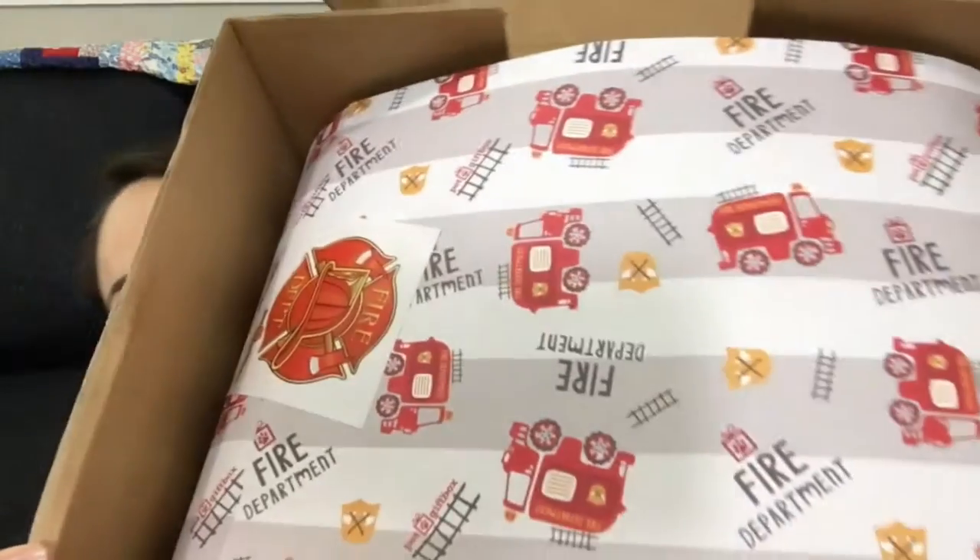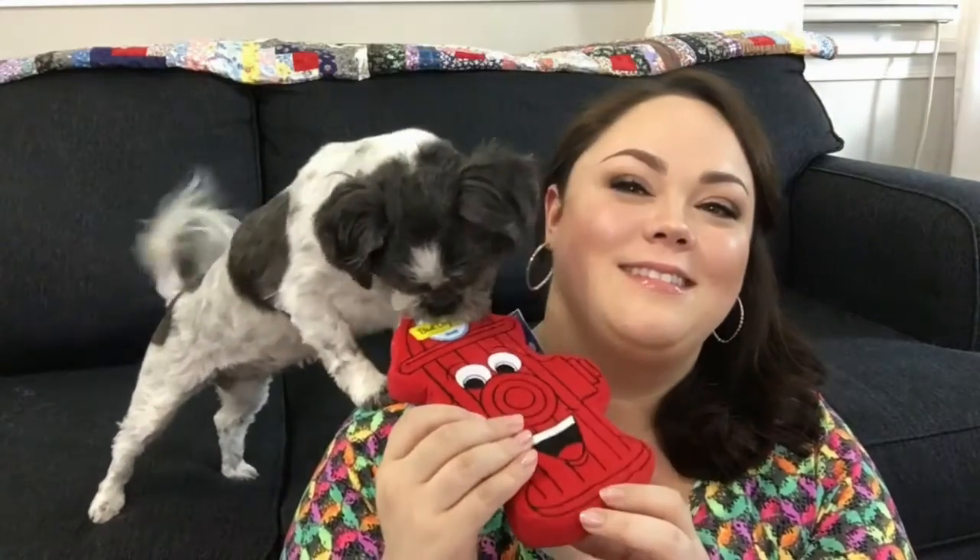The August theme is fire department, so here is the information card. The first item — I have to grab this first — it's so cute: the fire hydrant dog toy. It feels like a big thick piece of foam. It's made with durable foam and fleece and rip-stop technology, so it's soft yet durable. It squeaks, it floats, and it's great for indoor or outdoor use.